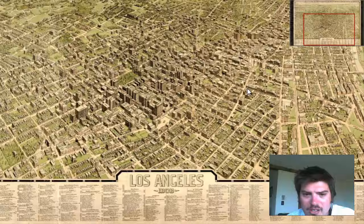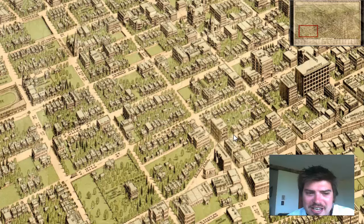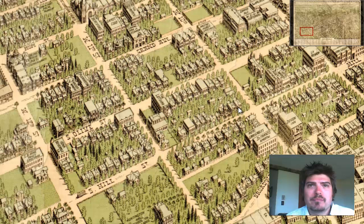So this map is truly a treasure. It's amazing the amount of history that you can find and look at in these vintage maps. Definitely a great historical piece of information for the city of Los Angeles, California.